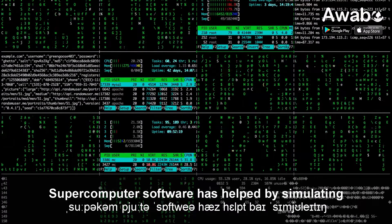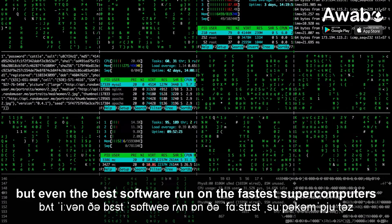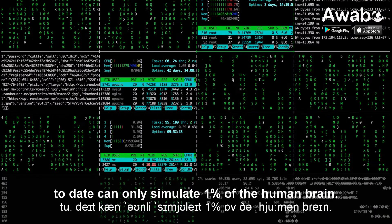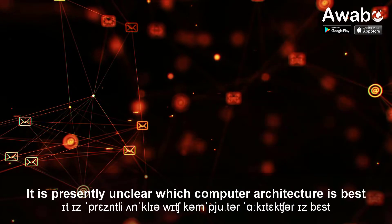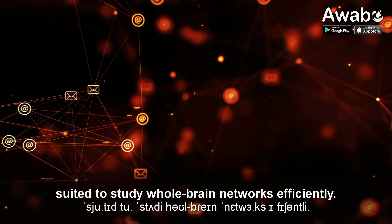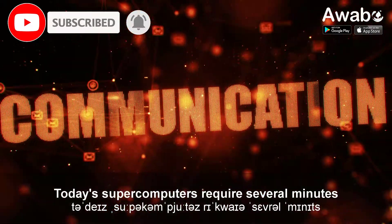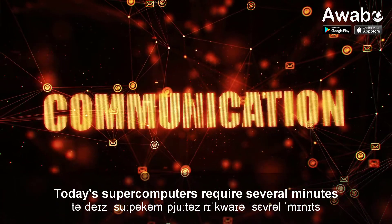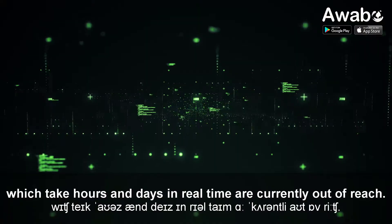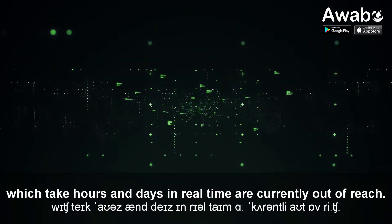Supercomputer software has helped by simulating the exchange of signals between neurons, but even the best software run on the fastest supercomputers to date can only simulate 1% of the human brain. It is presently unclear which computer architecture is best suited to study whole-brain networks efficiently. Today's supercomputers require several minutes to simulate one second of real-time, so studies on processes like learning, which take hours and days in real-time, are currently out of reach.